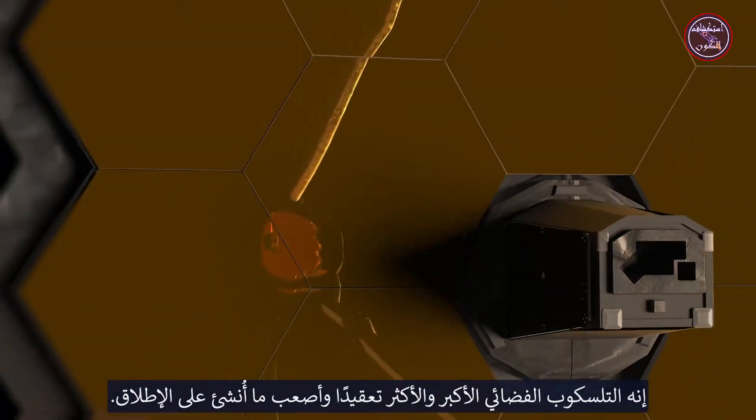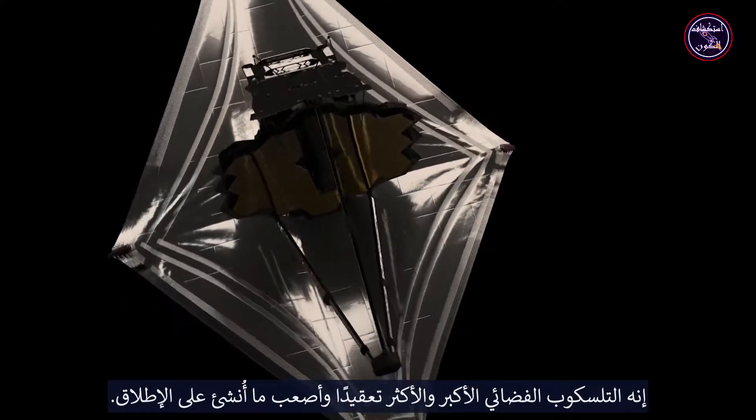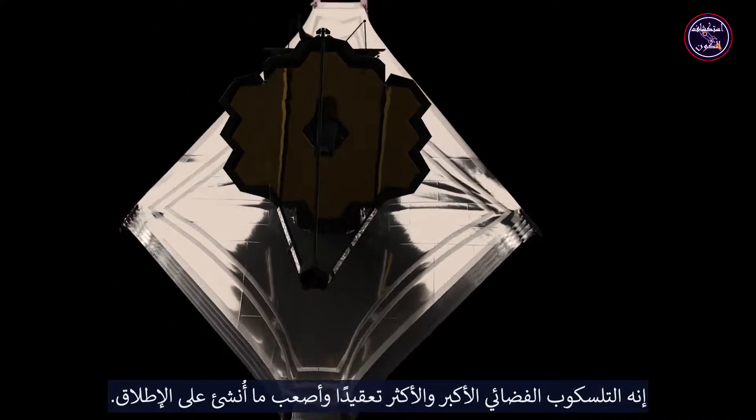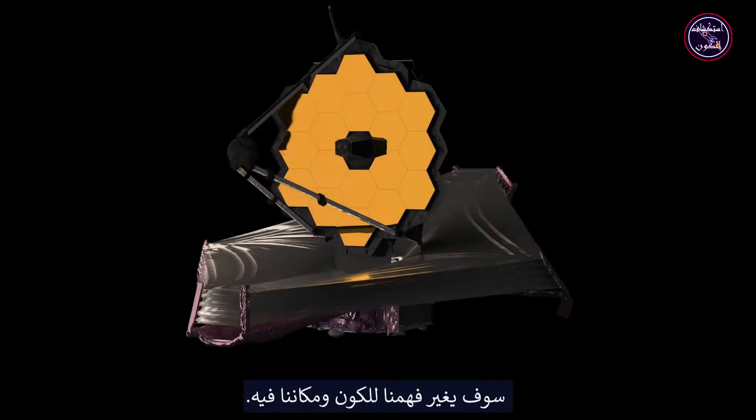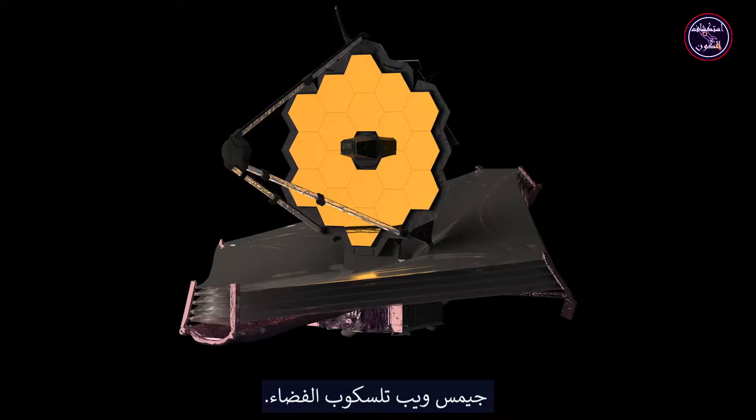This is the largest, most complex, and challenging space telescope ever constructed. It will change our understanding of the universe and our place in it. The James Webb Space Telescope.